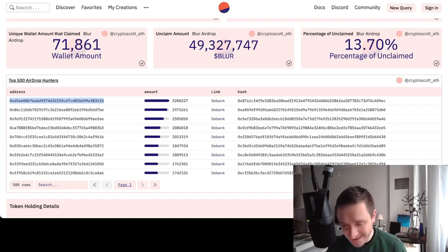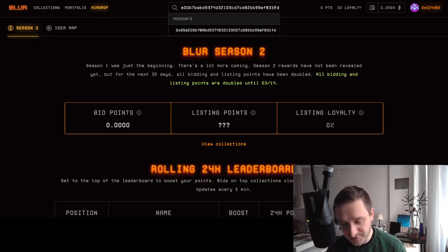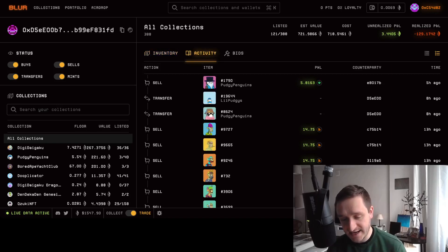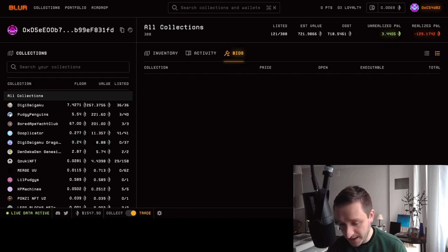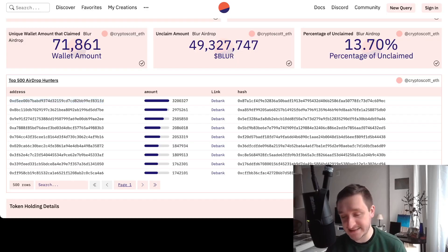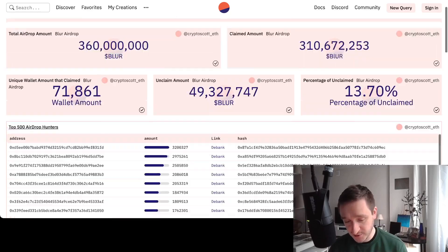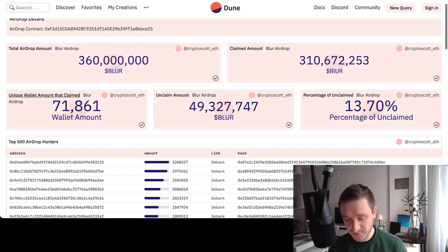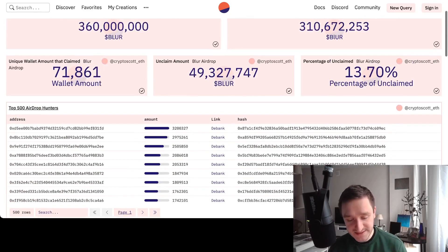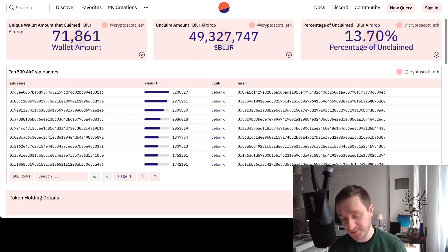You can take any of those addresses, go to Blur, and search for that particular address to see the account and all its activity — the bids they were making and where the value was coming from. The same goes for every other address. If you want to prepare for the next Blur airdrop, this is probably the best thing you can do — though remember it will take time, especially with limited capital. Overall this is a pretty fair airdrop, where you knew exactly what to do: list, trade, and bid.